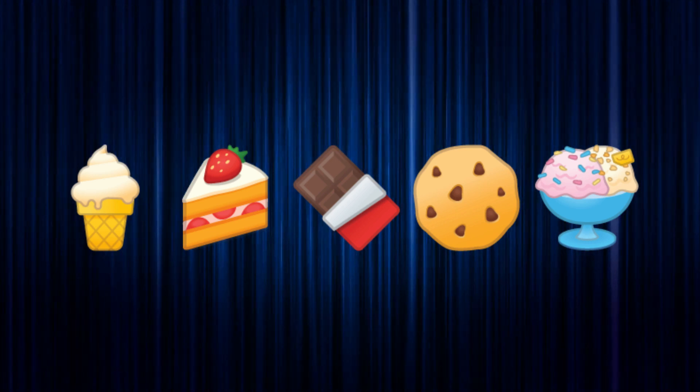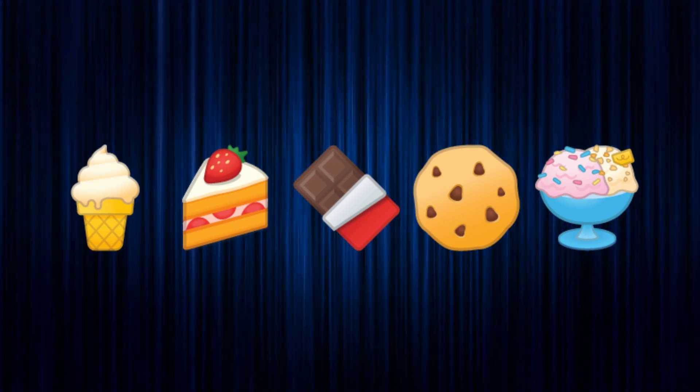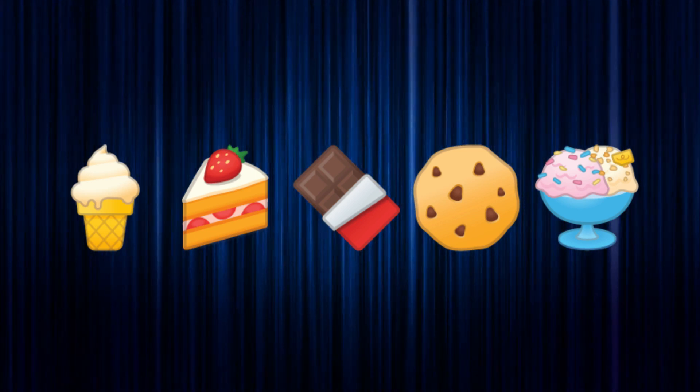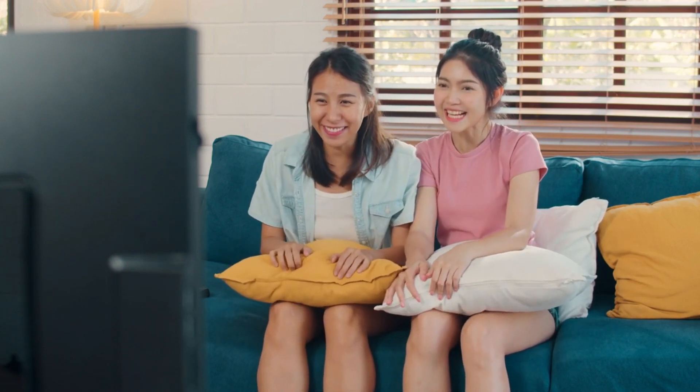The answers are: ice cream, cake, chocolate, cookie, and soft serve ice cream. Did you get them all right? Let us know in the comments. That's all for today, folks — thanks for playing, see you next time!